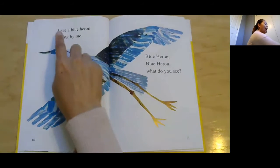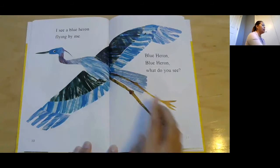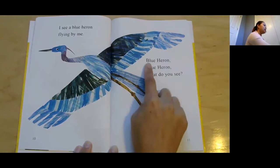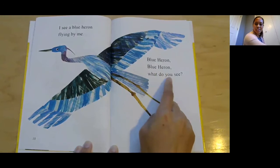I see a blue heron flying by me. A blue heron — is it a mammal? No, right? It doesn't have any fur or hair; it has feathers, it's a bird. Blue heron, blue heron, what do you see?